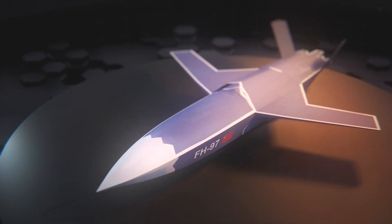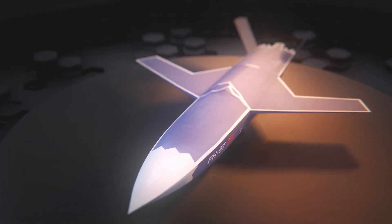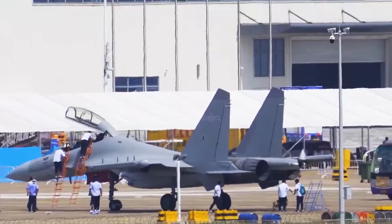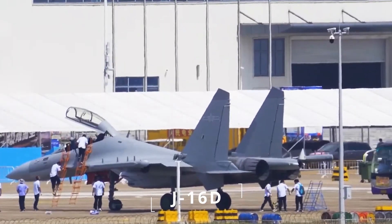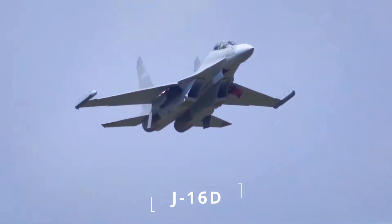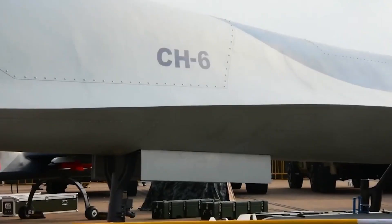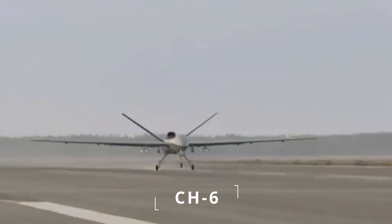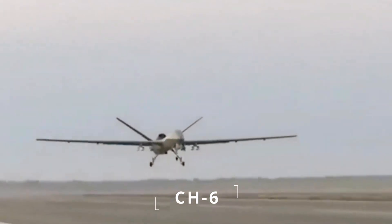The new Chinese Feihong drones, although apparently not displayed in their final form, are part of an interesting array of other equipment at Zhuhai, including the J-16D electronic warfare jet, which was shown for the first time with jamming pods, as well as another CASC product, the CH-6 long-endurance twin-jet multipurpose unmanned aerial vehicle, which was also unveiled in full scale.